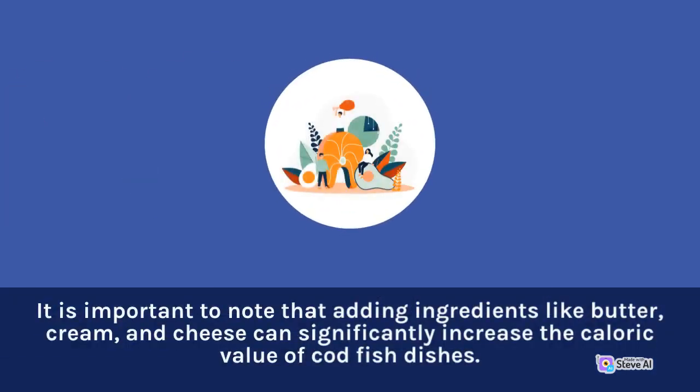It is important to note that adding ingredients like butter, cream, and cheese can significantly increase the caloric value of codfish dishes.